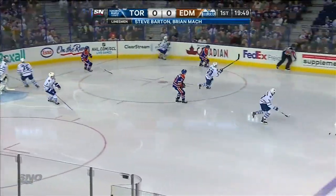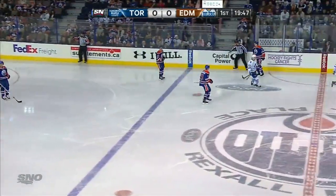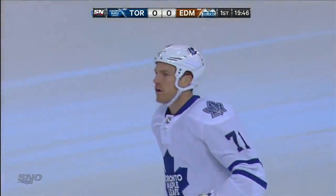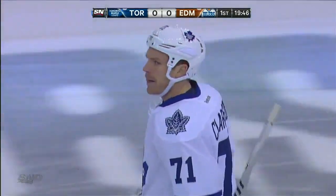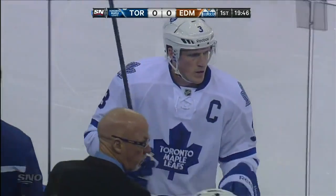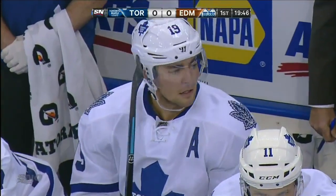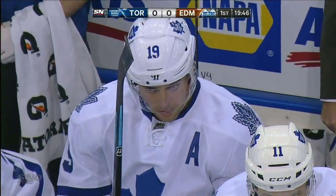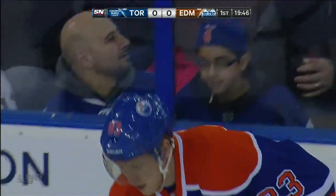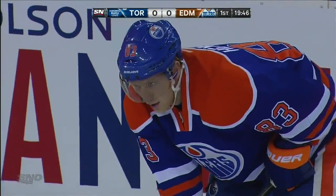Knocked down into the Toronto zone, cleared off the glass by Mason Raymond, and it's going to be a face-off in Toronto territory. The Leafs will have to be sure they're safe in the neutral zone against a very good counter-attacking, speedy Edmonton Oilers team with all kinds of youth and enthusiasm. The key tonight for Toronto: play in Edmonton's zone, as the defense has been struggling big time in Edmonton all season long.